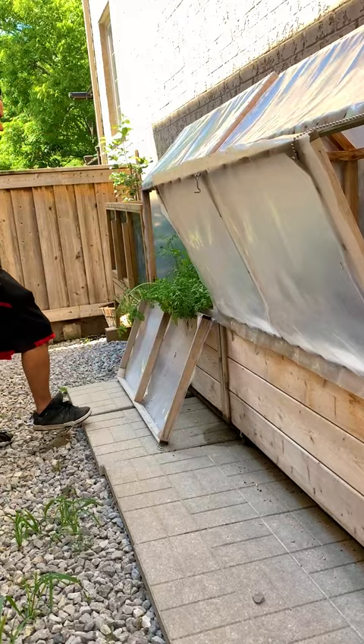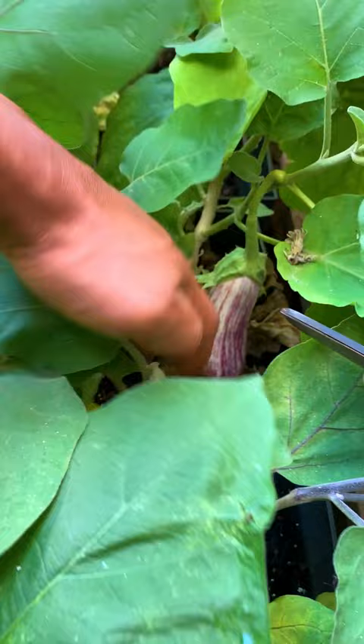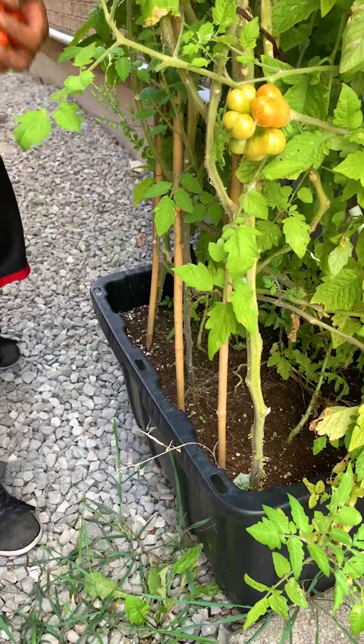You can also try planting different types of vegetables to see what grows best in your garden for the next season. For us, gardening is really all about fun, and it does bring us a sense of joy to be able to share our harvest with friends, family, and neighbors.